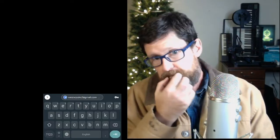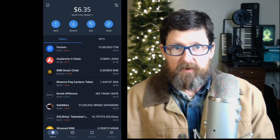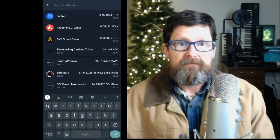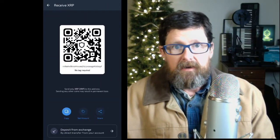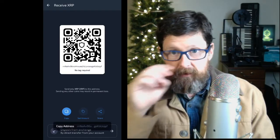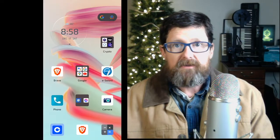If you've got an Android, hit the little square at the bottom and swap over. Go to 'Receive,' type in XRP, click on XRP, make sure everything looks right — XRP is on its own network. Hit 'Copy' and that will copy your Trust Wallet address. Once you do that, take that address back to your Coinbase account.